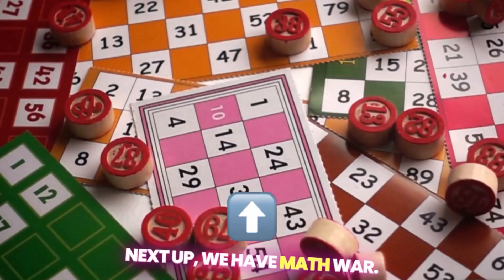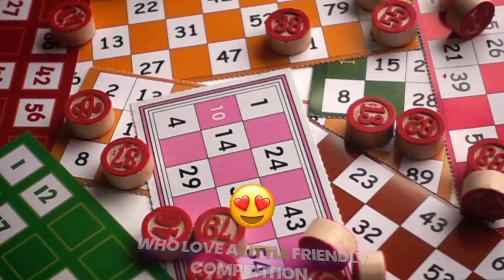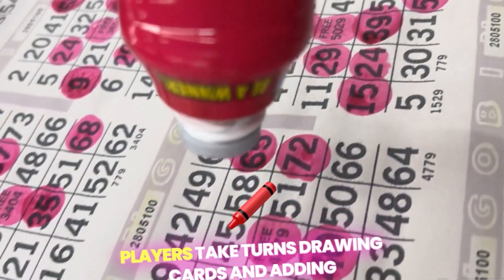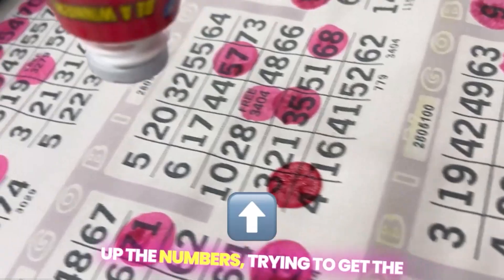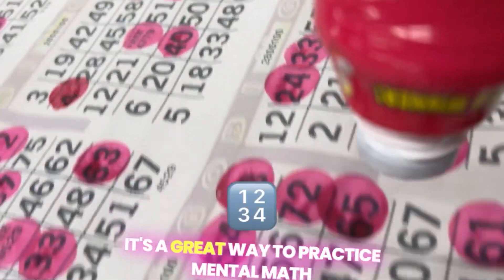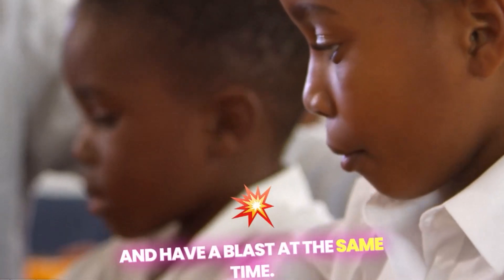Next up, we have Math War. This game is perfect for kids who love a little friendly competition. Players take turns drawing cards and adding up the numbers, trying to get the highest sum without going over 100. It's a great way to practice mental math and have a blast at the same time.